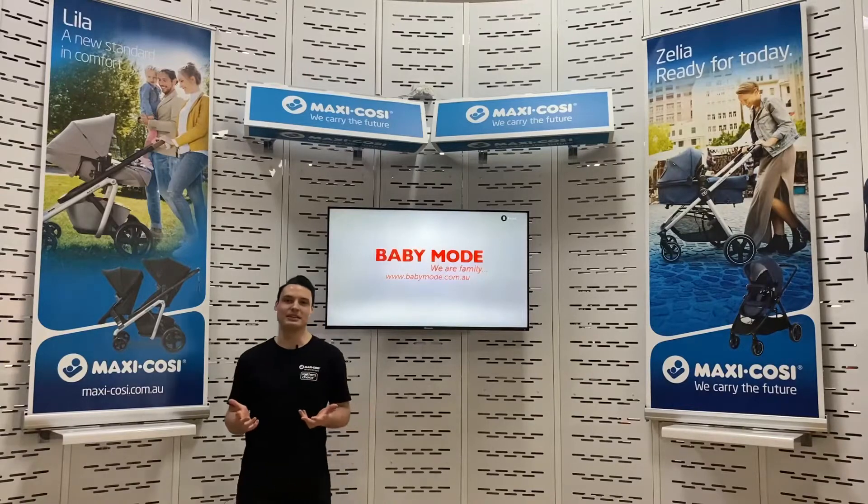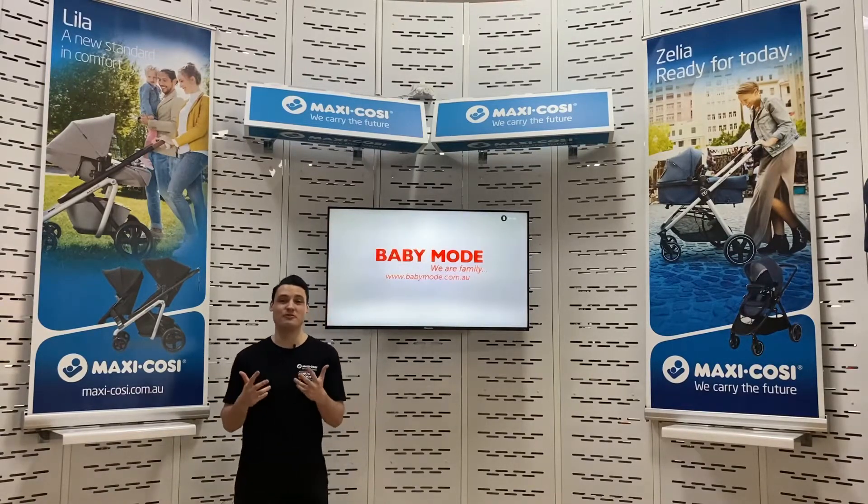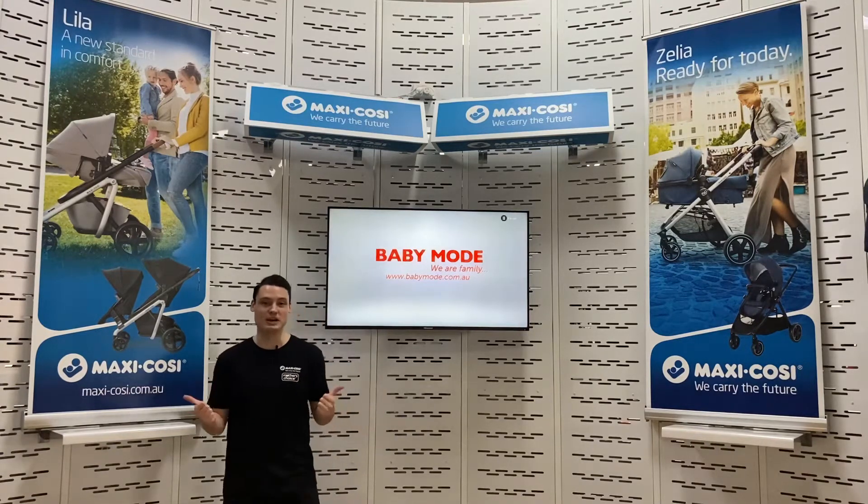Hey guys, I'm Rob from Maxi Cozy, here today at the Baby Mode Sunshine Superstore, a family owned business for over 40 years, here to bring the in-store experience to you guys at home. I'm going to show you some cool car seats today.